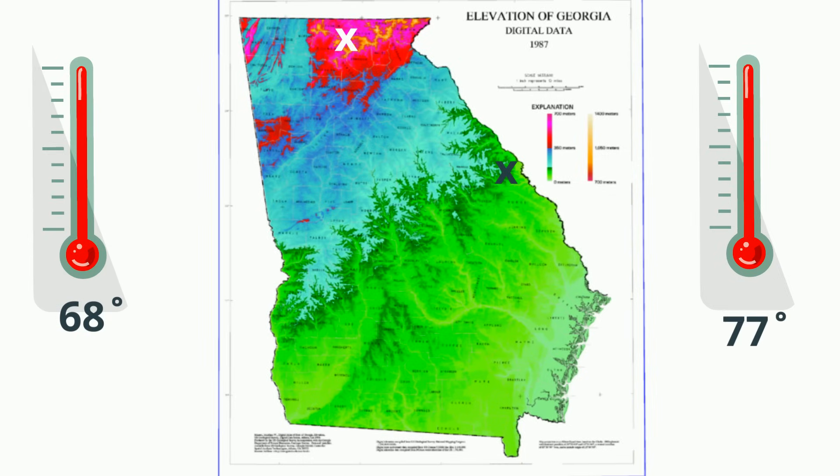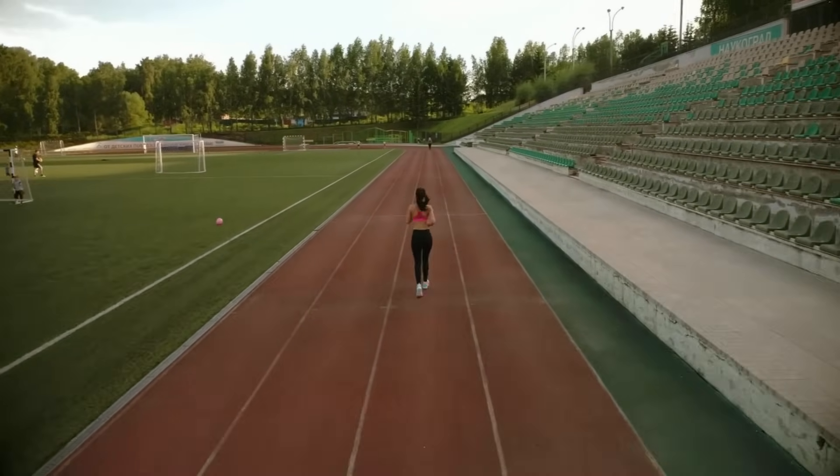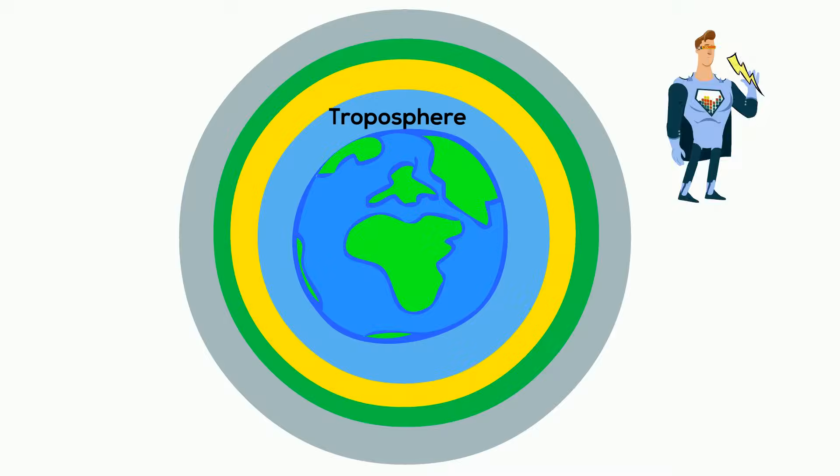The troposphere extends from the ground to about 10 kilometers, which is equal to 25 laps around a track. At the very top of the troposphere, temperatures drop to around negative 50 degrees Celsius.